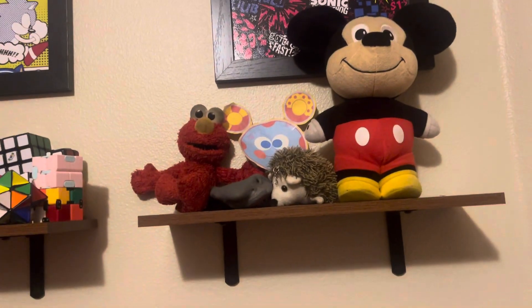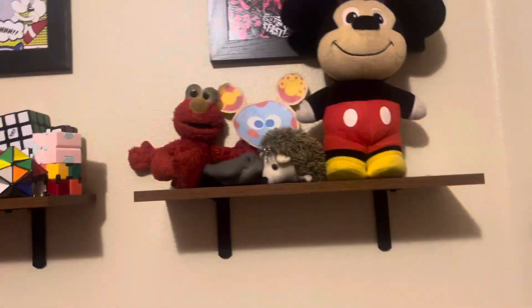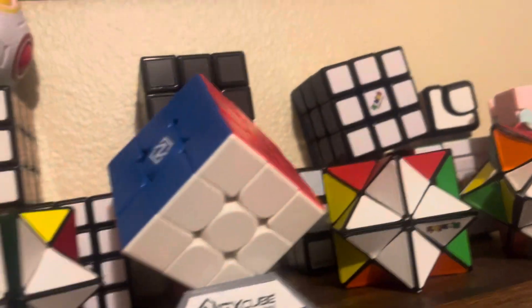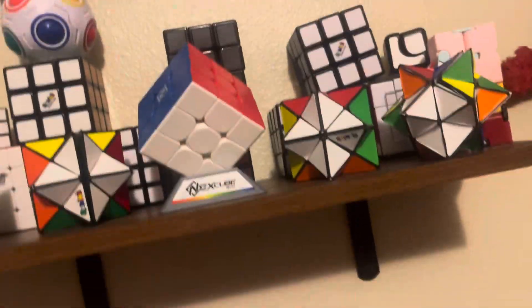Guys, here's some awesome news — we've got some shelves for all my toys that can be organized. There's Shark Puppet, Toodles, Elmo, Windex, Mickey, Sonic, Tails, Knuckles, Shadow, and Sonic. We got the Mario Karts. They look really cool. There's my Rubik's cube collection, and I made a community post where I bought my GAN cube on Amazon — it comes in Thursday. And there's my Roblox collection.